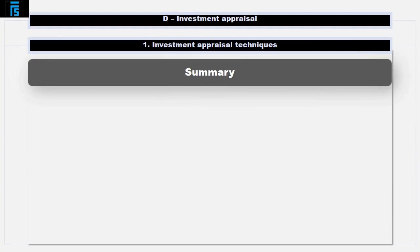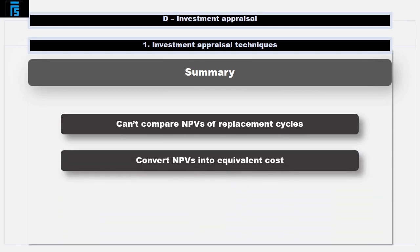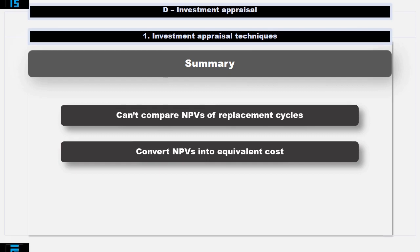In this video we have explored how to tackle replacement cycle questions. The key thing to remember is that you can't compare NPVs of different replacement cycles directly, as they relate to different periods of time. You need to divide each NPV by the annuity factor for the length of that cycle to convert the NPV into an equivalent annual cost. Equivalent annual costs can then be compared directly.